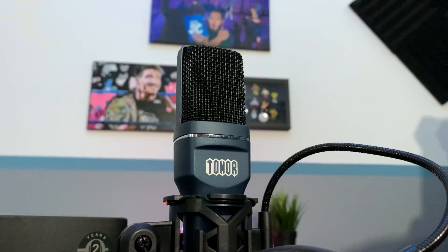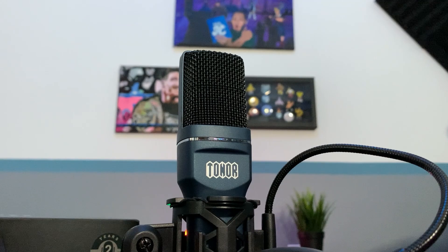A similar thing can happen with technology where you need to buy a webcam or a microphone and you don't want to settle for anything that's mediocre — you want to look good, sound good. So hey everybody, Juan here. Welcome back to the channel.